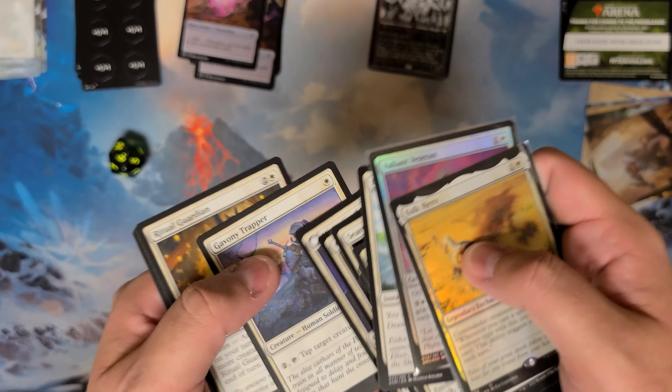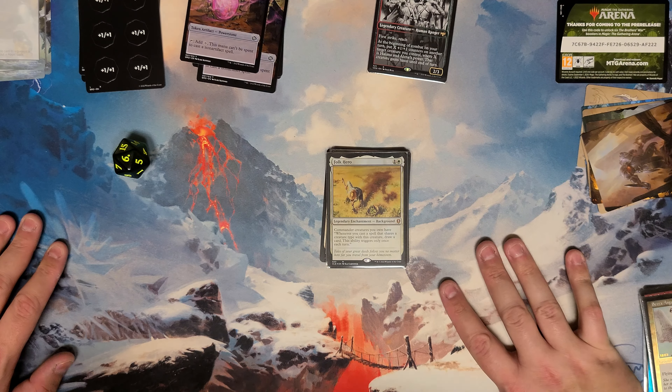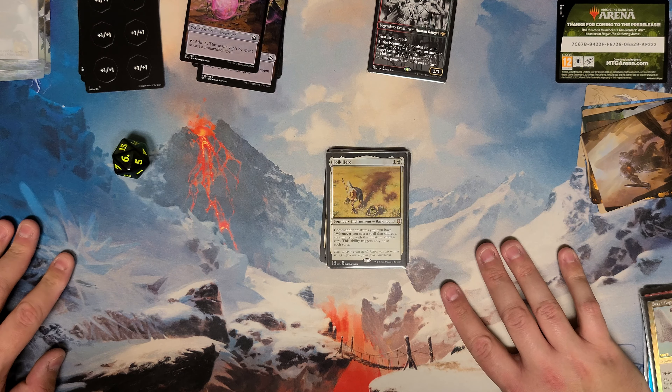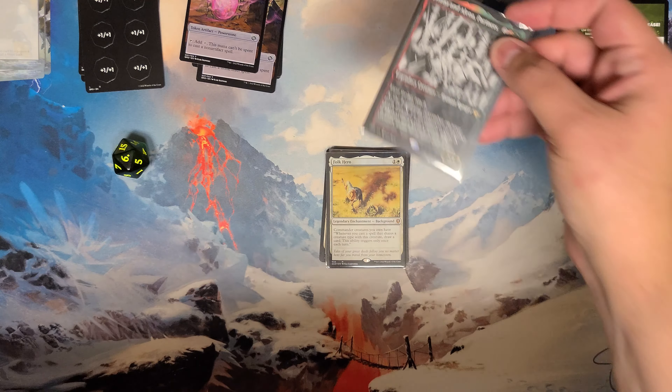I'm thinking I'm going to pick up the Walking Dead Secret Lair — I might get the non-foil, depends on the prices. That's such a cool looking card.